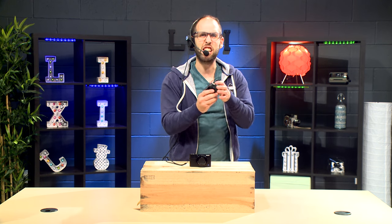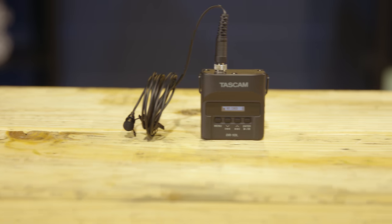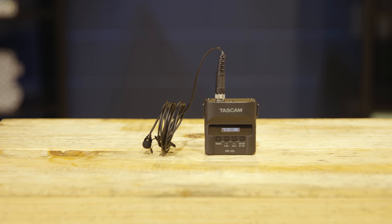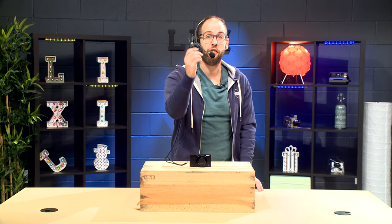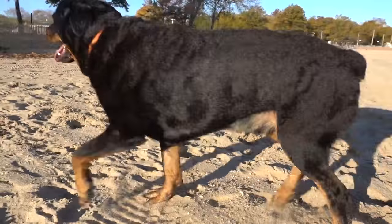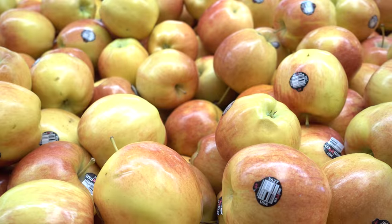Lixie Studios here with the new Tascam DR-10L microphone. It's small, it's portable, it records straight to the mic pack without any receiver needed. It also has a built-in auto limiter and it records a lower volume backup track for safety. And who doesn't like protection? You can use it in your car, the beach, you can even use it in the grocery store! It's great for dogs, cats, humans, fruits, and even drones!